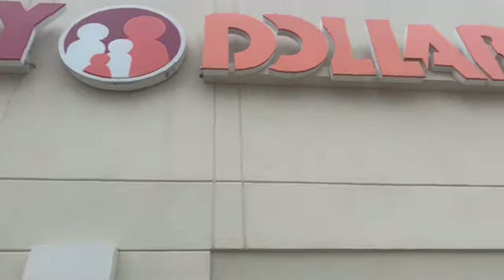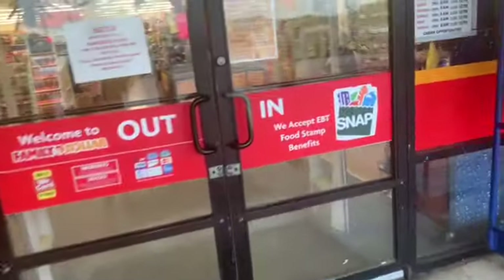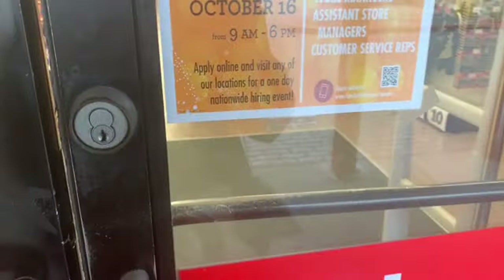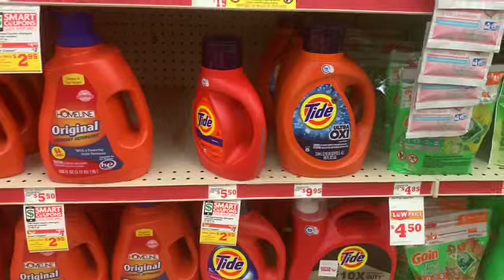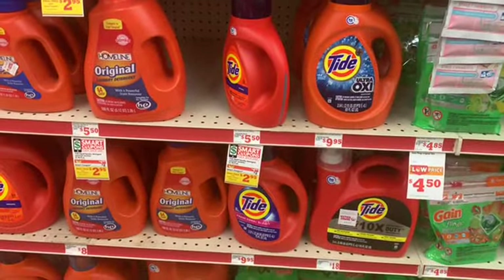Hey y'all, it is Family Dollar time! This store doesn't ever have baskets — I just folded up my whole paper, that door's locked, are they open? Okay y'all, I made it in. Hold on, I need a basket. All right friends, it's hard shopping without a basket when you're getting a lot of stuff.